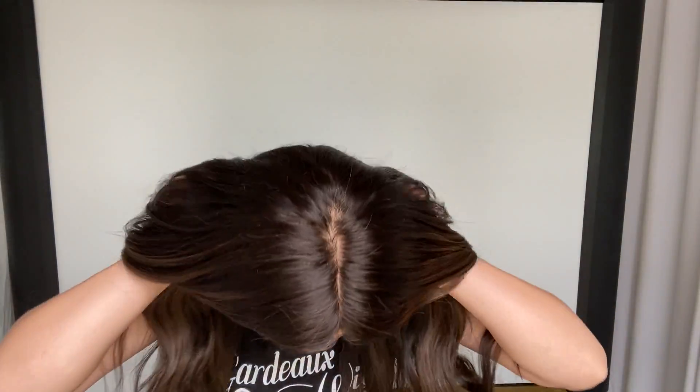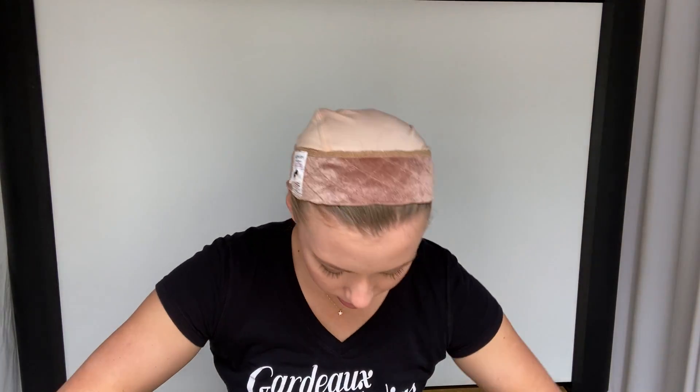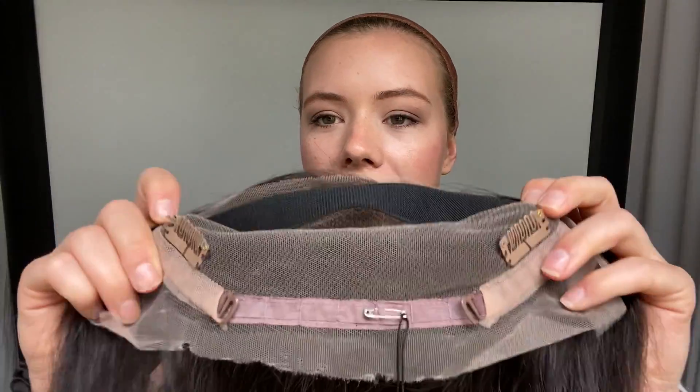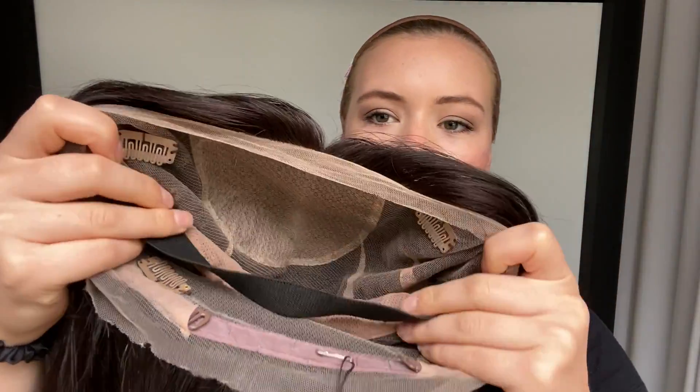And I'll show you the inside of the cap. It's got clips at the temples and in the back, adjustable straps at the nape, and an elastic band.